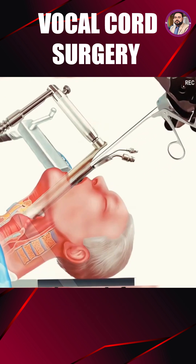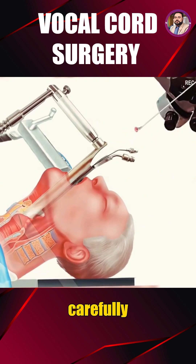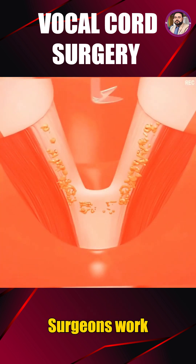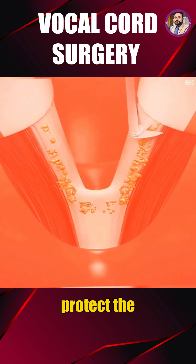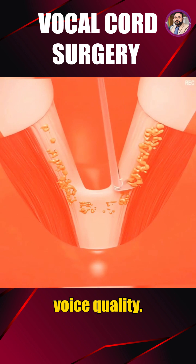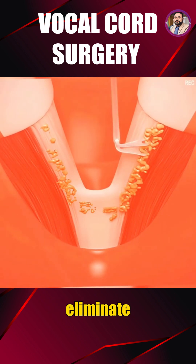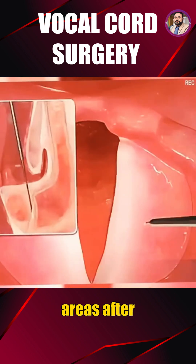Once the vocal cords are clearly visible, extremely fine microsurgical instruments are used to carefully remove or repair the damaged tissue. Surgeons work with exceptional accuracy to protect the surrounding healthy tissue, which is essential for maintaining voice quality. In some cases, laser technology is used to precisely eliminate abnormal tissue while preserving nearby healthy areas.